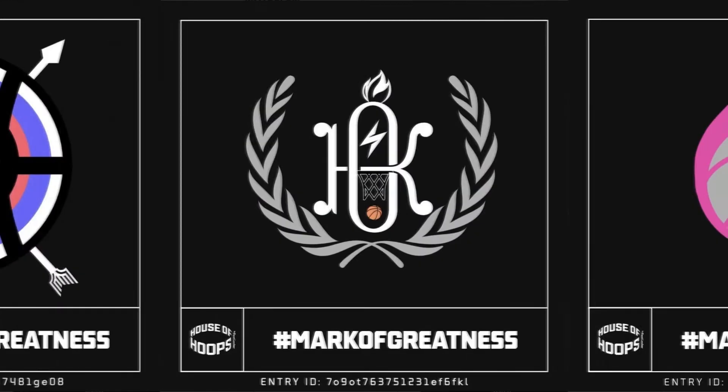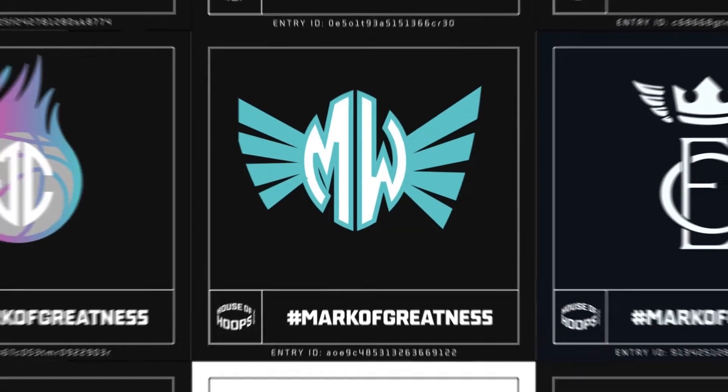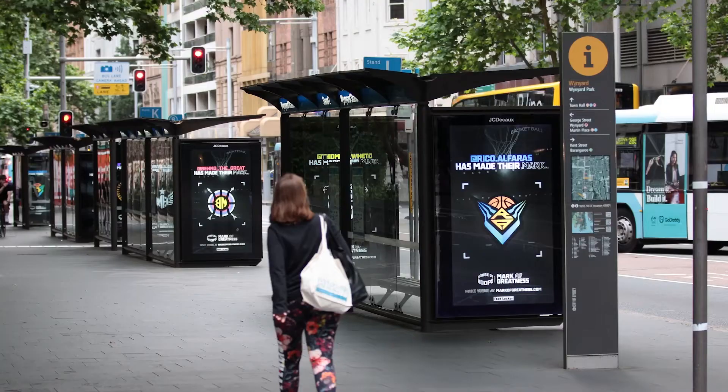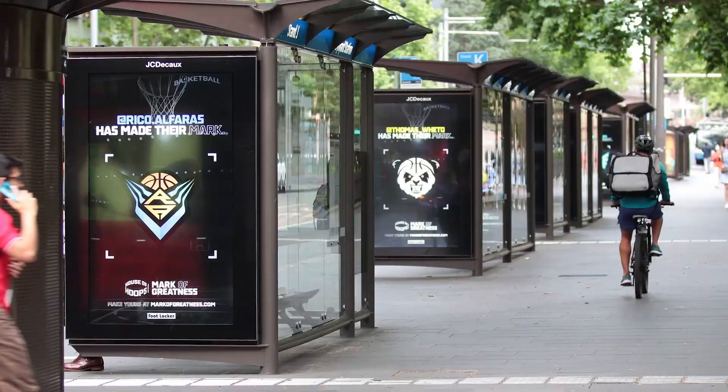Ballers were encouraged to post their unique logo on social media for their chance to win and get them up in lights. The winning creations were plastered all around the country.